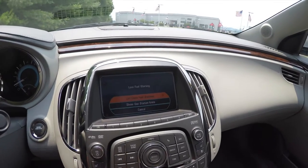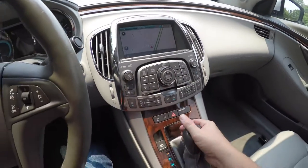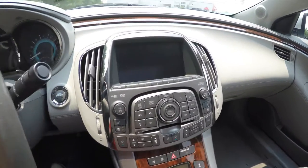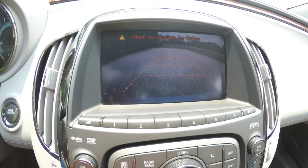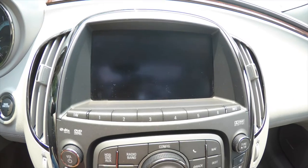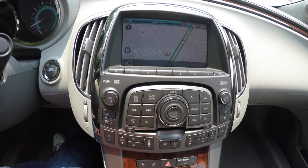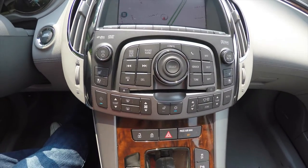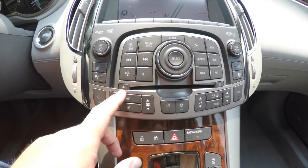The vehicle is equipped with a navigation system. Placing the vehicle in reverse activates your parking sensors and your rear backup camera with active guidance lines. The vehicle is also equipped with a DVD player and HD radio.